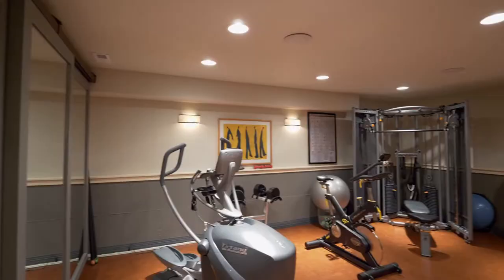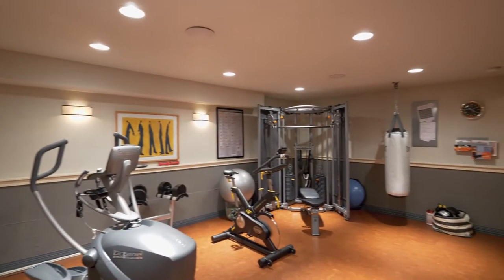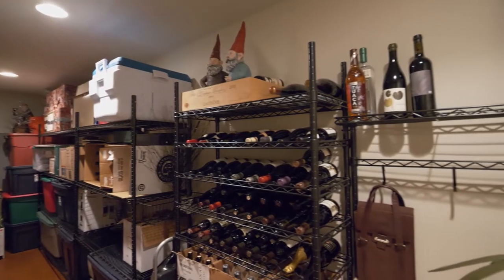The lower level is ready for working out with a cork floor and sound system, and you can store your favorite vintage or extra holiday decor.